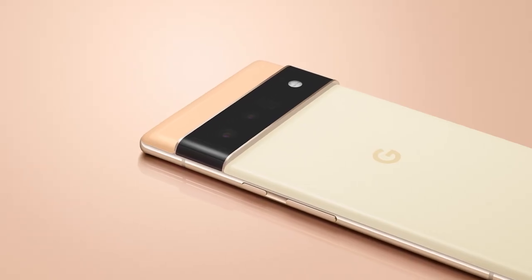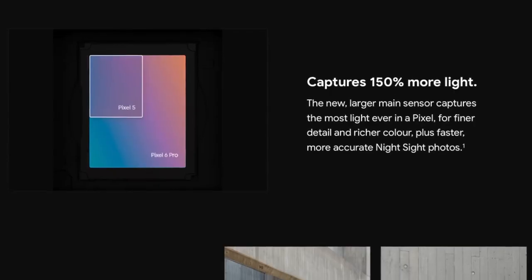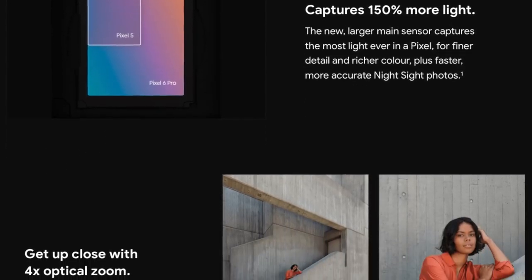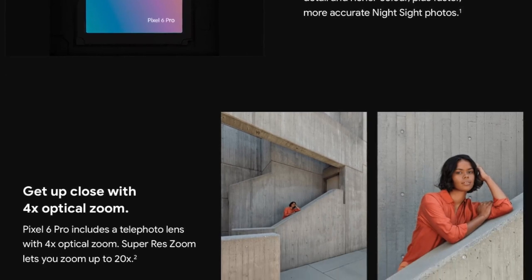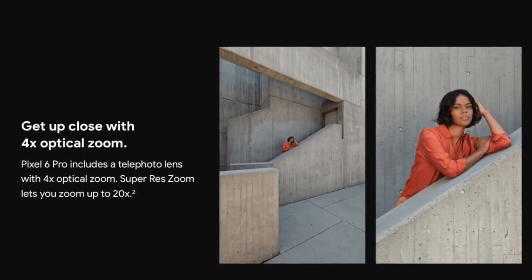About the camera, we know that the Pixel 6 has a dual lens camera and the Pixel 6 Pro has a triple lens one, with the extra lens being a 4X telephoto snapper. Leaks suggest a 50MP main, a 12MP ultrawide, and in the case of the Pro, a 48MP telephoto snapper.